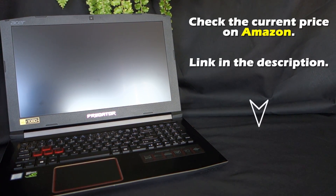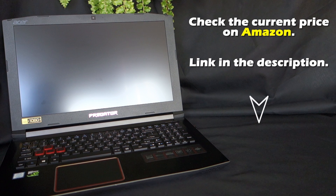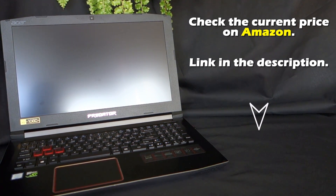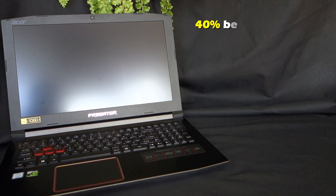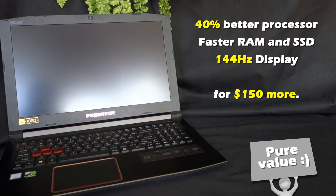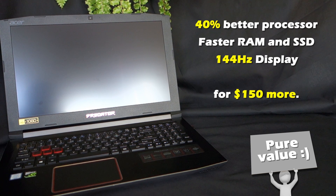When it comes to price, I think Acer is going to keep the leadership in 2018 as well. The new Predator costs $1,200 — that's only $150 more than the previous model. For $150 more you get all these improvements that make a huge difference in performance and gaming experience.